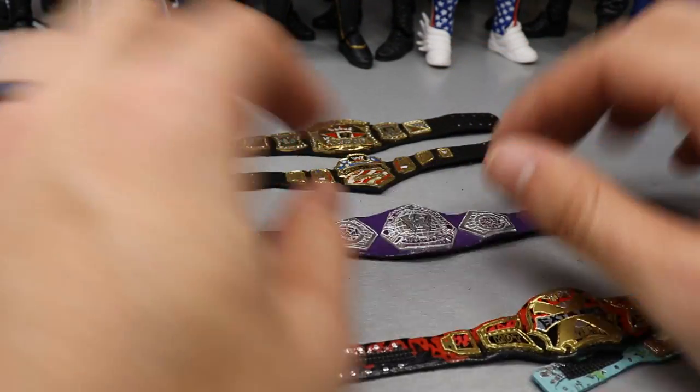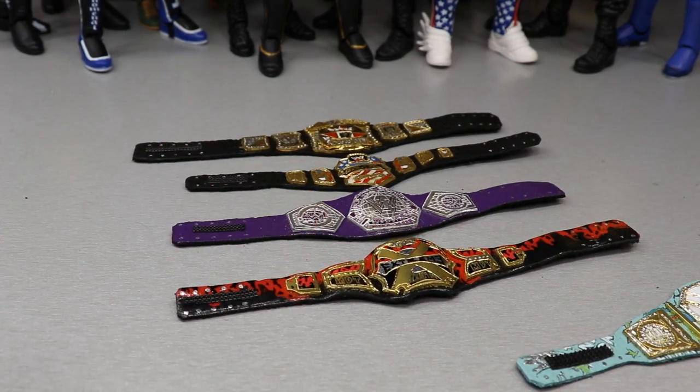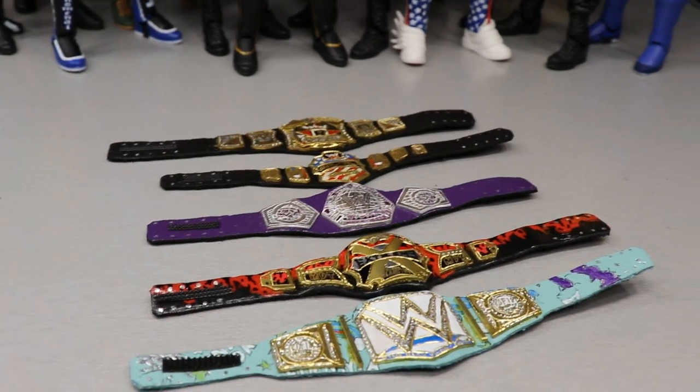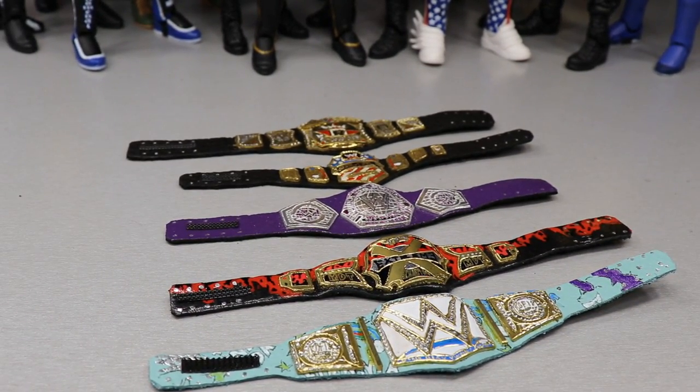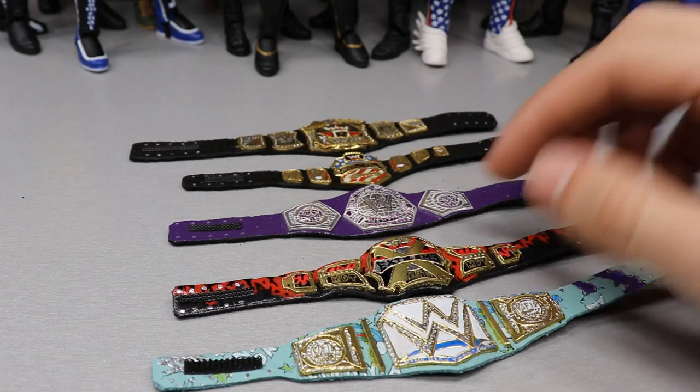So we have the Rated R Championship, the United States Championship, the Cruiserweight Championship, the MDT brand new Extreme Championship, and then the New Day WWE Championship. Now that we've looked at all the titles, let's go ahead and take a look at what they will look like on different superstars.